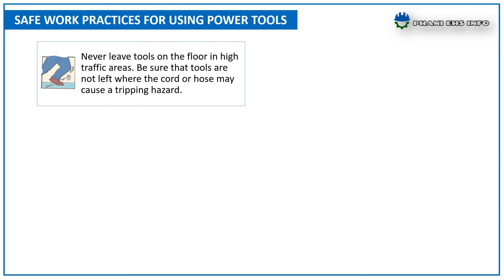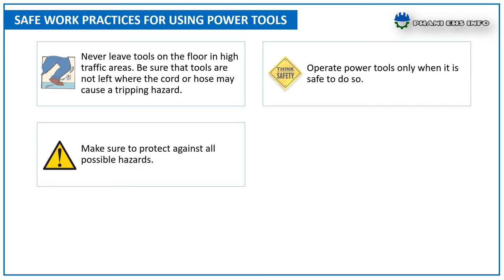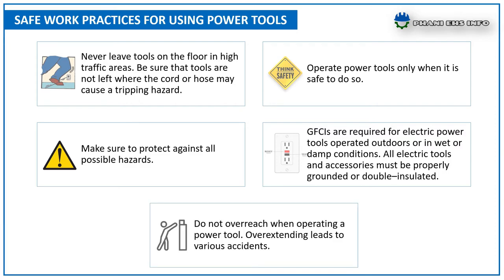Never leave tools on the floor in high traffic areas. Be sure that tools are not left where cords or hoses may cause a tripping hazard. Operate power tools only when it is safe to do so. Ground fault circuit interruptors are required for electric power tools operated outdoors or in wet or damp conditions. All electrical tools and accessories must be properly grounded or double insulated.